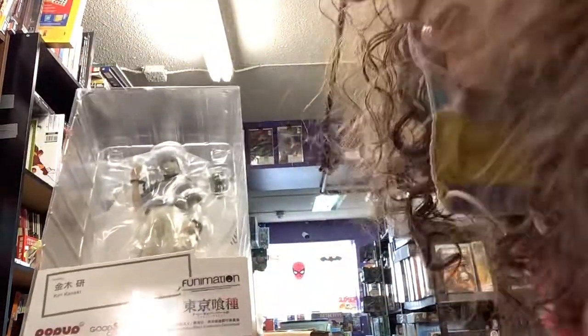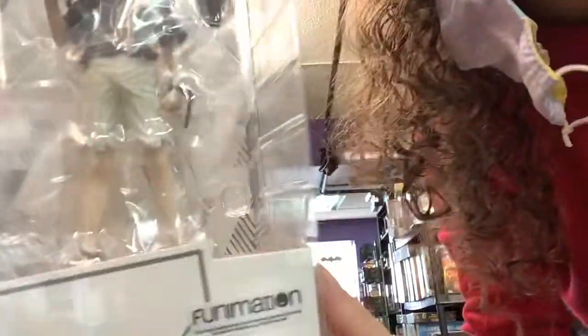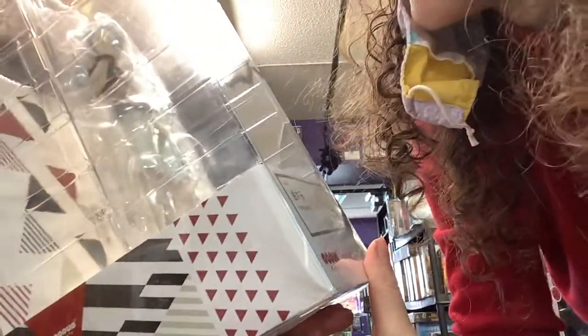We've got Ken Kaneki from the Pop-Up Parade series. Very cool. It doesn't have shoes on. There you go.